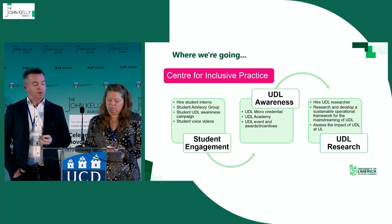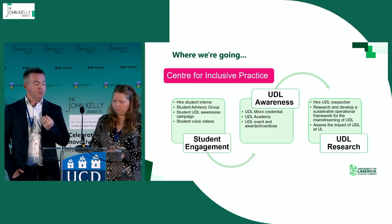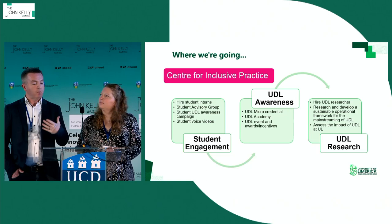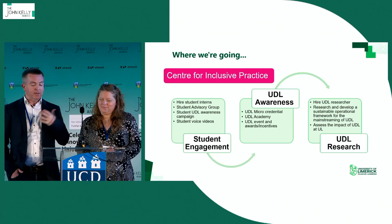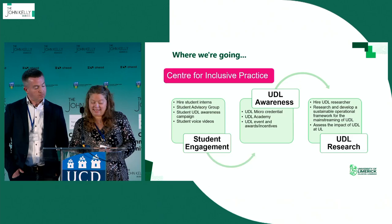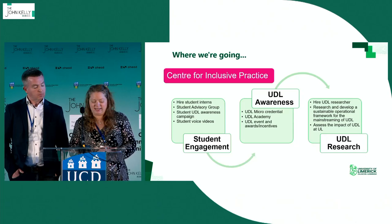We also want to do more around student engagement. We're bringing in a student intern starting in January to start working with students across campus and create a student campaign around inclusive practice, UDL, and accessibility — with a campus presence and video content. We're also developing a UDL micro-credential and piloting a UDL academy next year, where module leaders will get intensive help and support redesigning their modules with UDL and accessibility principles. We're also planning to create more incentives for staff to encourage them to take on UDL practices.